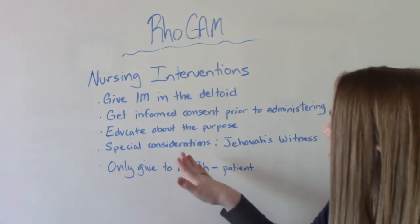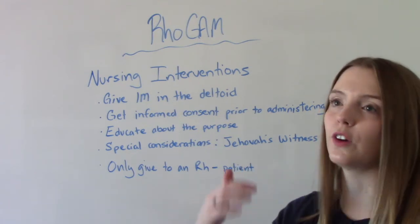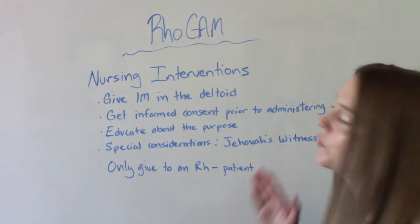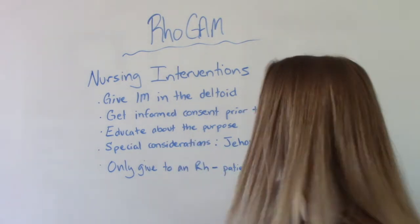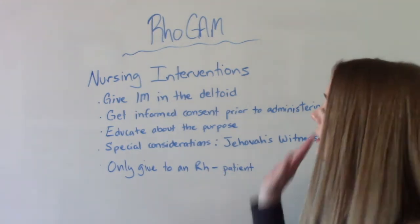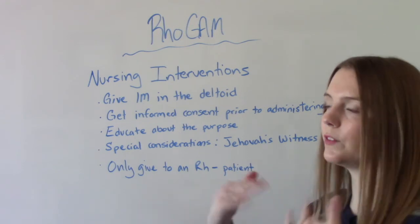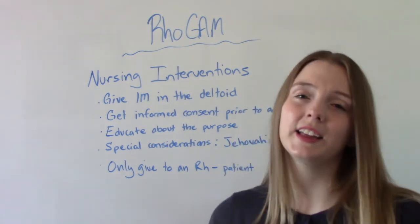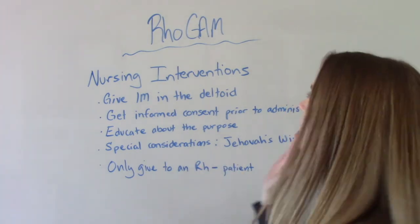There are some special considerations. There are some groups who do not want things made from other humans — blood products or plasma. An example of this might be Jehovah's Witnesses, so they might refuse this medication, and that's something to be aware of. Additionally, this should only be given to an RH negative adult patient — this is not something we give to the baby. If the baby happens to be RH negative, the newborn does not need RhoGAM. This is only for the mother, the pregnant person.